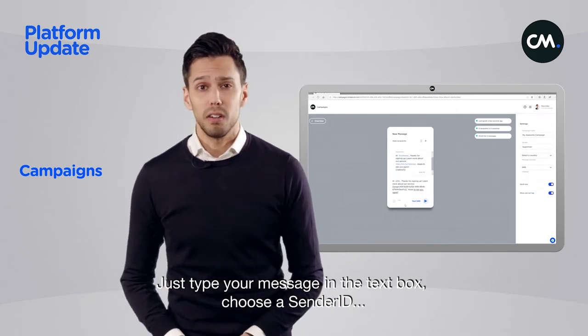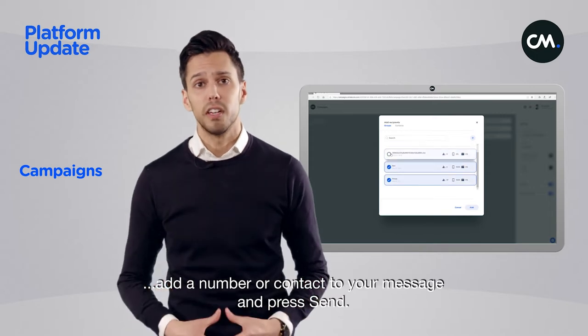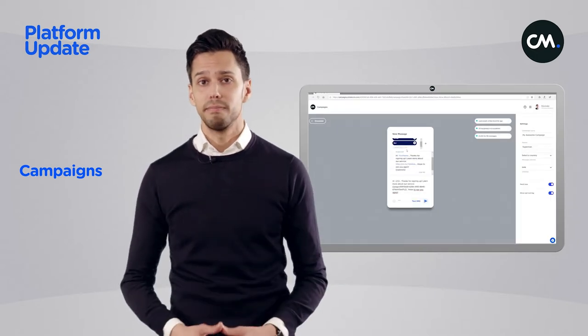Just type your message in the text box, choose a sender ID, add a number or a contact to your message and press send. That's it and off it goes.